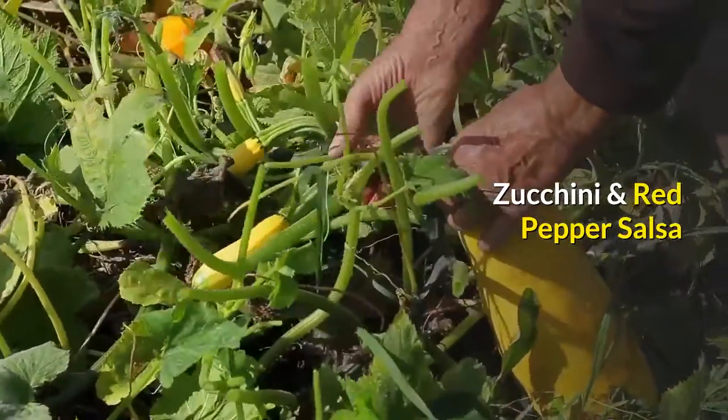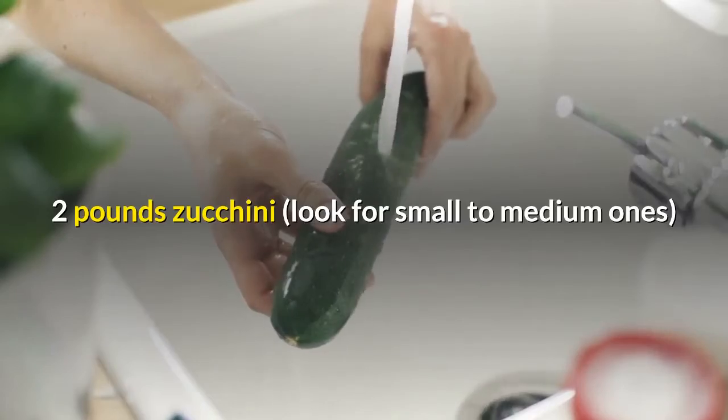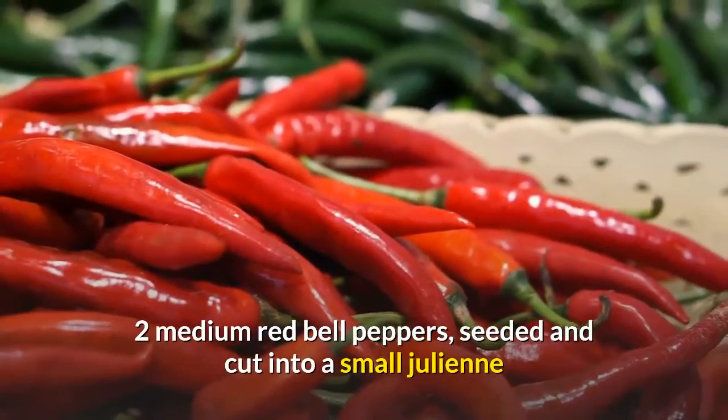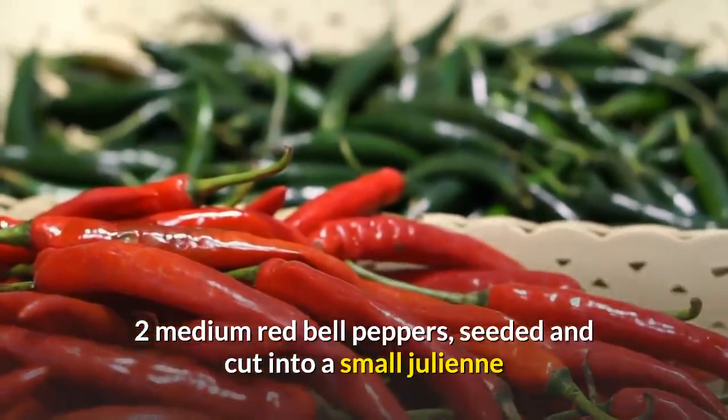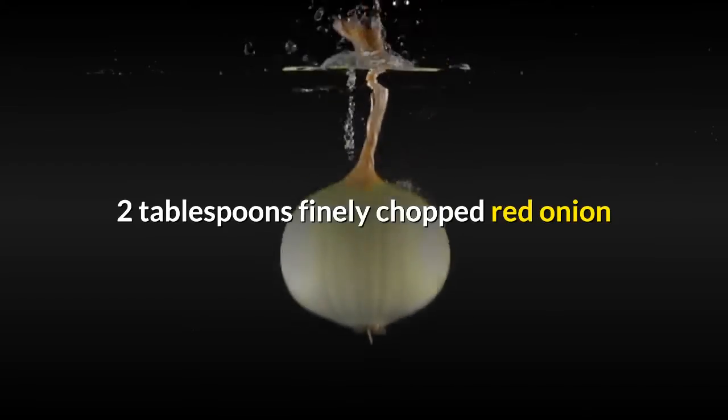Zucchini and red pepper salsa. 2 pounds zucchini — look for small to medium ones. 2 medium red bell peppers, seeded and cut into a small julienne. 1 and a half cups peeled, seeded and diced cucumber. 2 tablespoons finely chopped red onion.